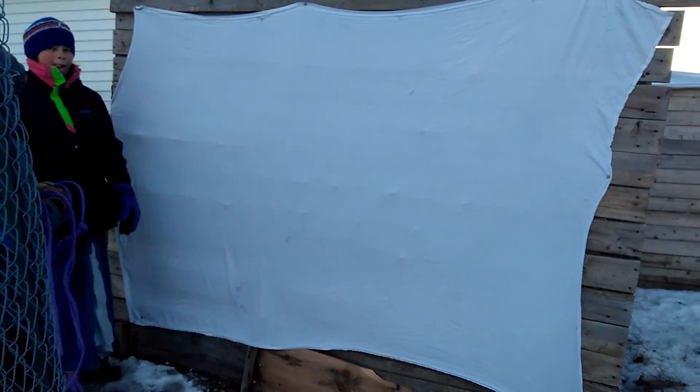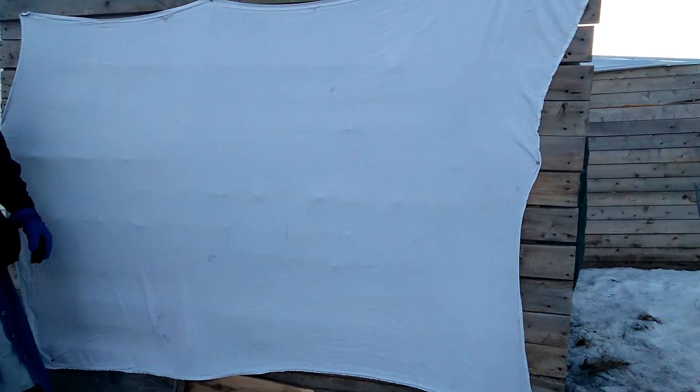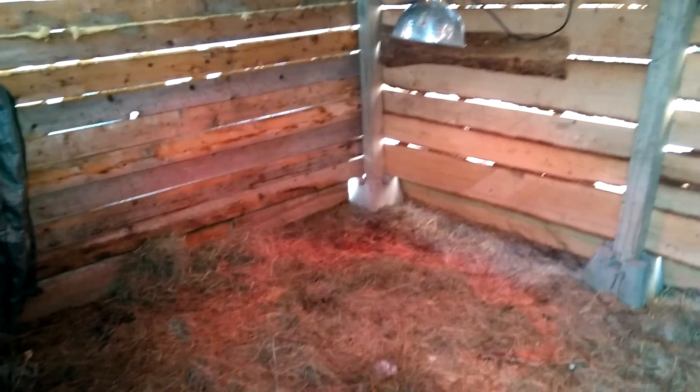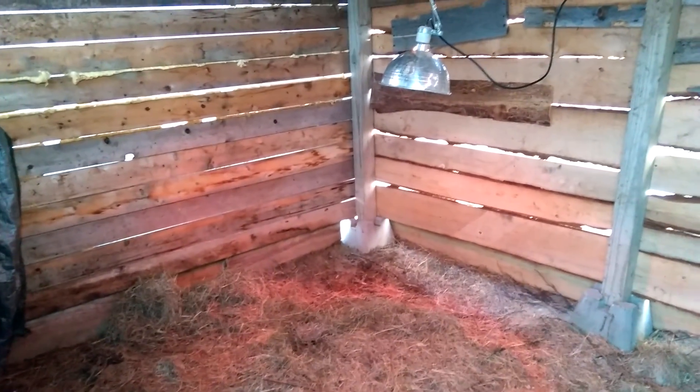She just hammered that in there and then we'll go in here for a second. We tarped the whole front off. It's been really windy — it's eight degrees here — and we hung a lamp in here to try and warm them up a little better.